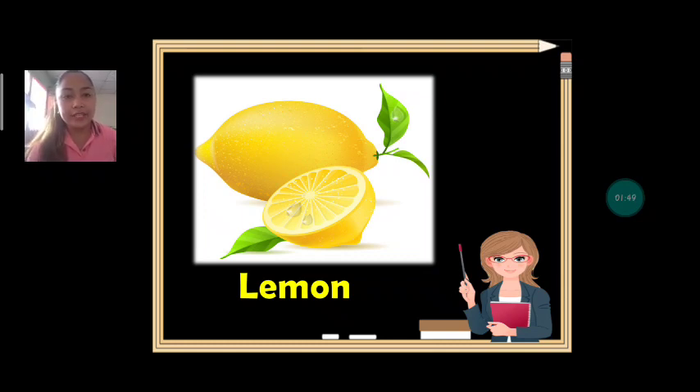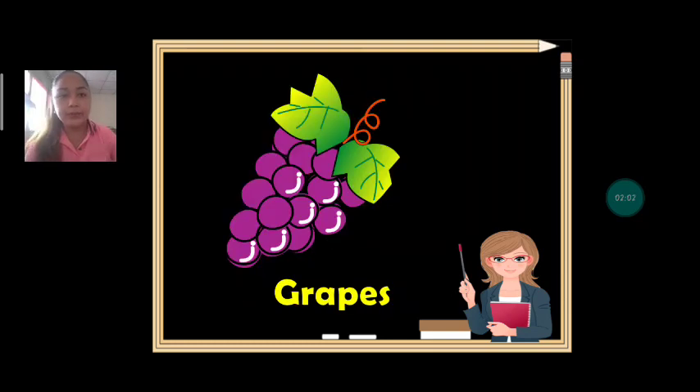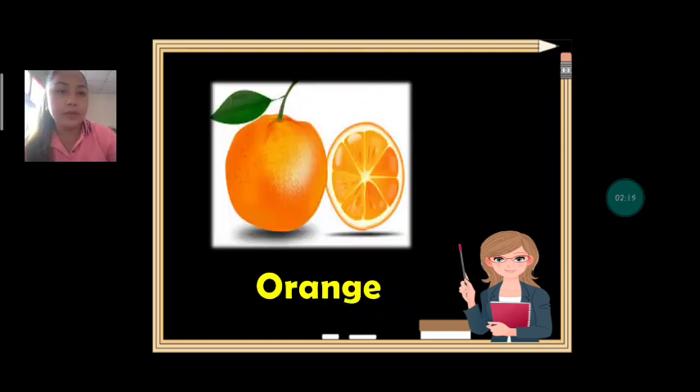This time we have lemon. What fruit is it? Lemon. Can we spell lemon? Together: L-E-M-O-N. Lemon. Next we have grapes. Everybody say: grapes. Can we spell grapes? G-R-A-P-E-S. Grapes.